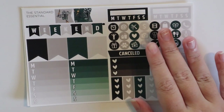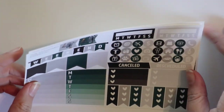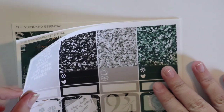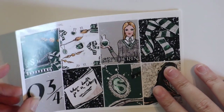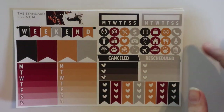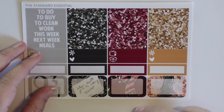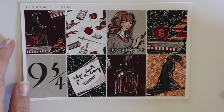Sorry guys, it was lunchtime — I had to go eat. So this is the Slytherin kit — same setup, with pattern flags for the larger Erin Condren, your headers, full boxes, and washi page. I am a Ravenclaw — I've always been a Ravenclaw. I used to think I was a Gryffindor when I was younger, but I'm not in any way. Here's the Gryffindor kit — I love Gryffindor colors, they're so pretty. But I do love being a Ravenclaw; it truly is who I am.